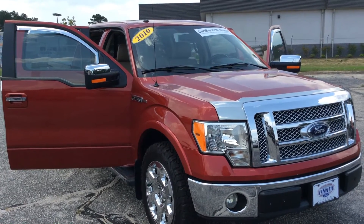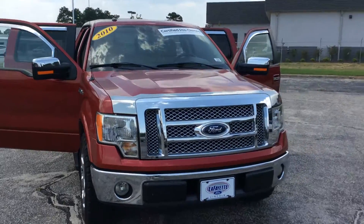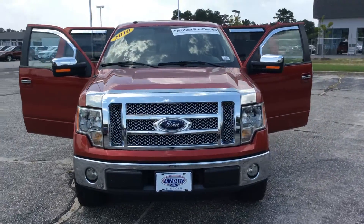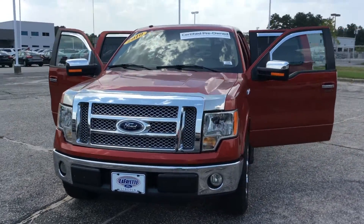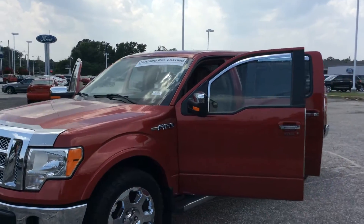Hey guys, this is Sam at Lafayette Ford, 5202 Rayford Road. Today I have for you a 2010 F-150 Lariat in Candy Apple Red. It is a certified pre-owned vehicle with a 7-year, 100,000-mile powertrain limited warranty covered by Ford.